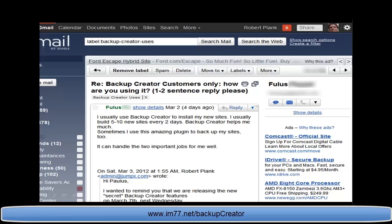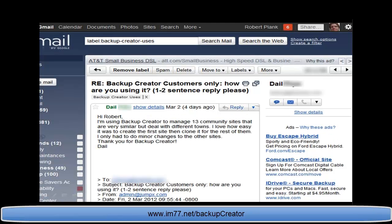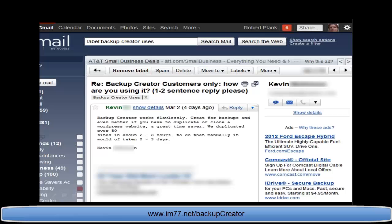JP created a template site with his favorite themes, plugins, standard pages, and custom WordPress changes he does on every single site — now when he wants a new site, he uploads it and in 10 minutes the site is there, fully customized in 30 minutes. Fulis uses Backup Creator to install all his new sites — he builds 5 to 10 new sites every two days. Dale manages 13 community sites that are similar but for different towns — he has a template and just moves it for each community. They've duplicated over 50 sites in about 2 to 3 hours.